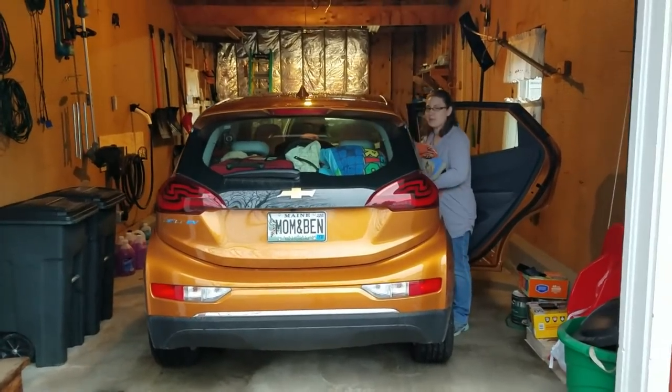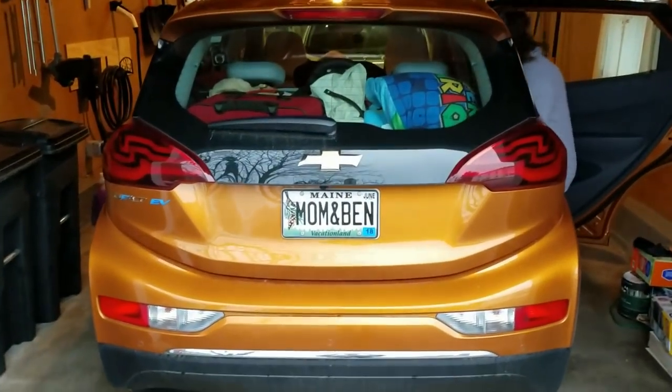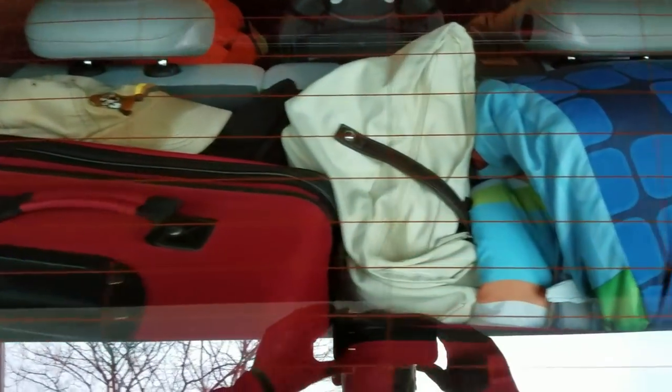Look at all this stuff — this is going to be an adventure. We have everything packed in the back here. This is more stuff than we've ever put in the car. We've got everything packed down there, but there's still plenty of room for Ben. Hi Ben. Ben thinks it's too much? Nah, you've got room Ben.